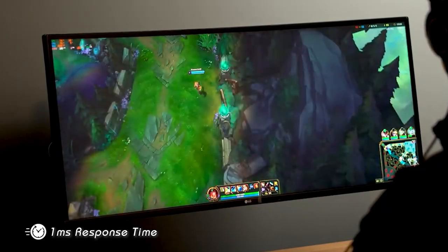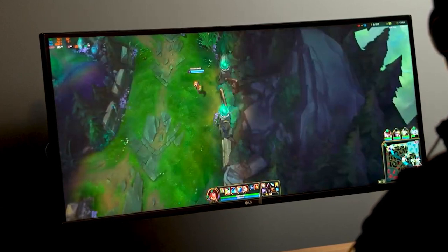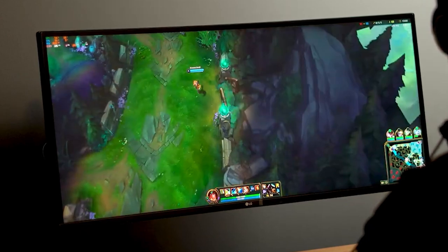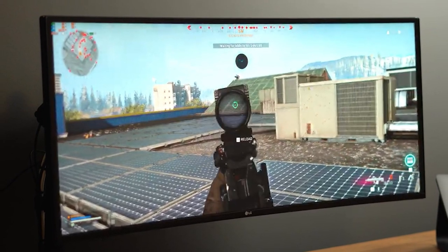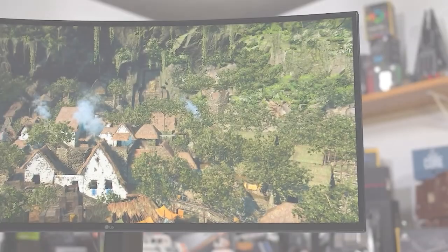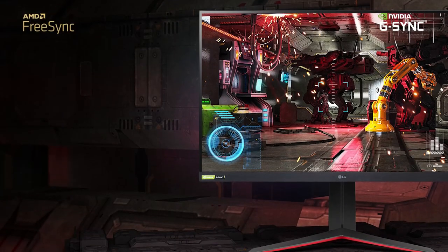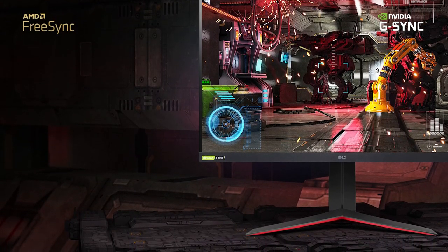This one also has superb response time and a 160 hertz refresh rate, meaning all of the pictures on screen are going to be incredibly fluid and you'll have incredibly responsive gameplay. This can be very useful in giving you a slight edge in twitch shooters. Motion on screen will look incredibly clear with no blur trail, and this one also supports FreeSync and G-Sync, which will reduce screen tearing.